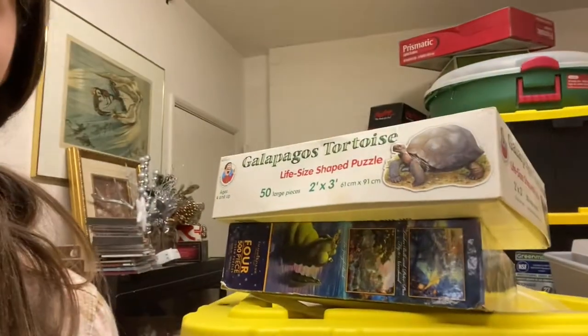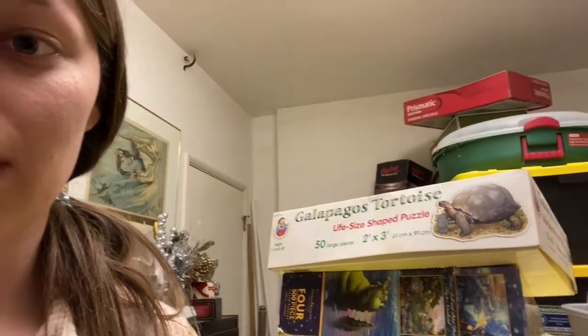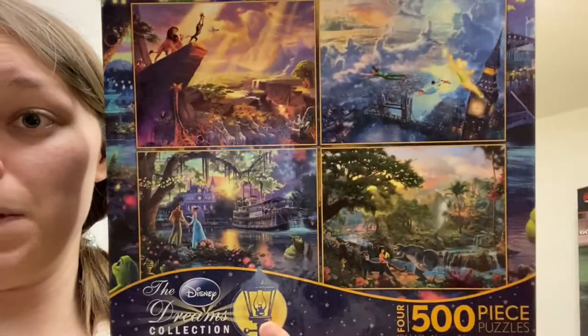First things first, I gotta find a puzzle. So I found two in our Christmas storage section — either a tortoise, a Galapagos tortoise, or some Disney ones. You guys know how much I like Disney.